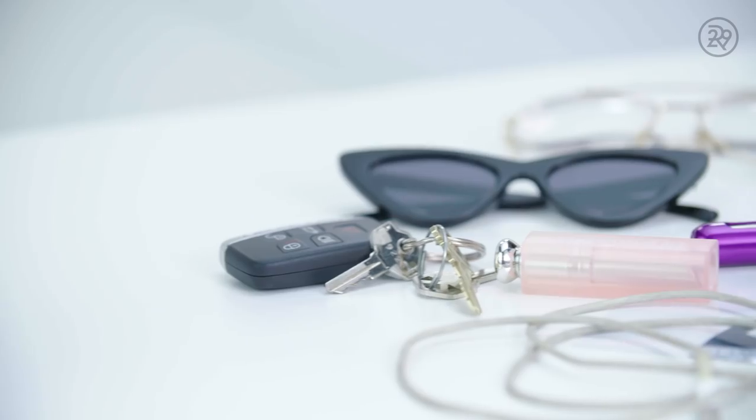The last stuff in my purse are just little essentials. I have my car keys, my house key, and other keys that I need. And I always need a phone charger on me, but this one actually looks like it's kind of broken.